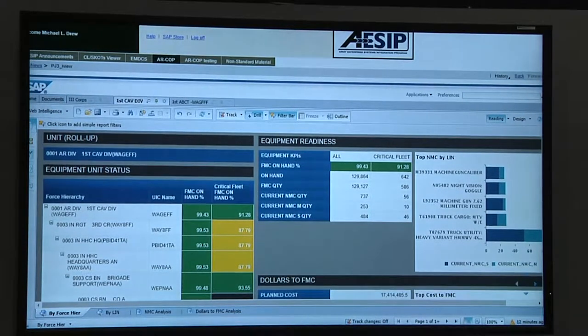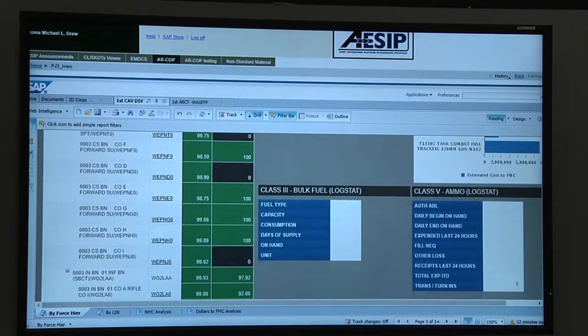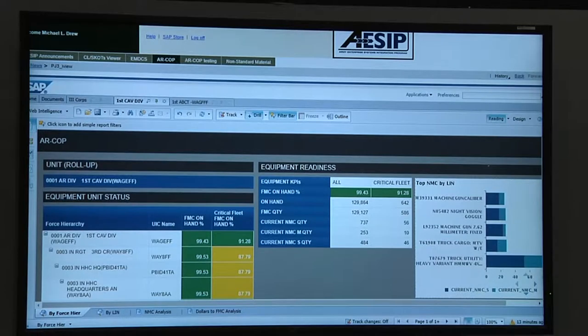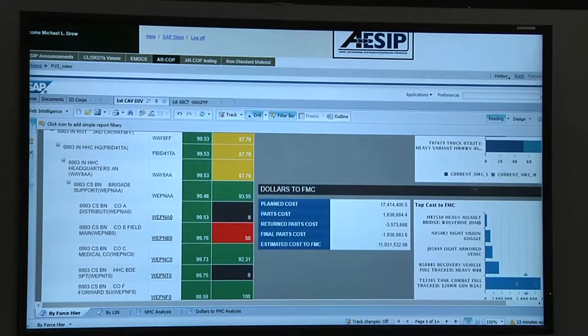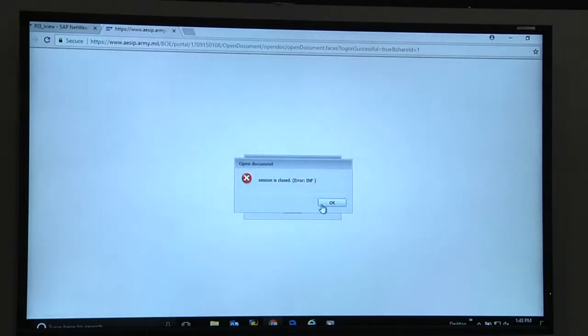The screen changed to their readiness view, and scrolling down we can look at all of the divisions in III Corps and where they sit today. It categorizes by red, green, and yellow, and if you've got any dead fleets it'll identify those as well. We're going to go to 1st Cavalry Division within III Corps. Chief has selected one of the actual UICs, and the system is doing a quick query against the enterprise — we're doing this over a hotspot to see that equipment and its status.